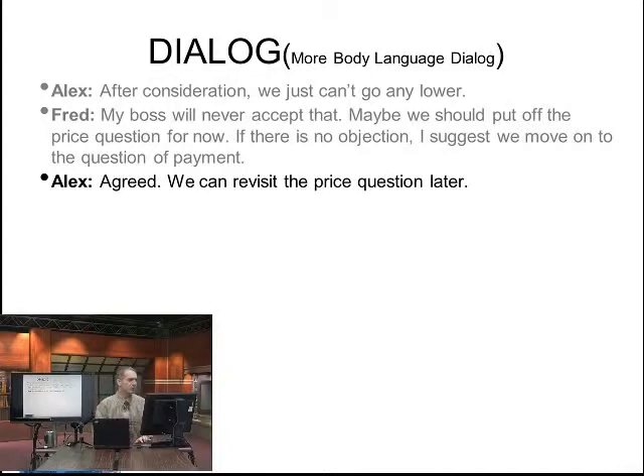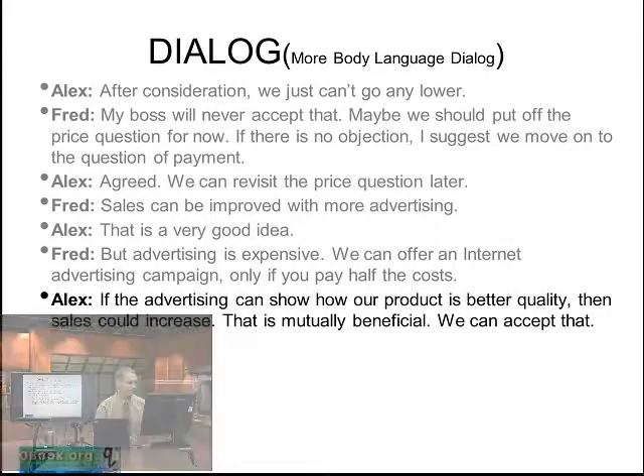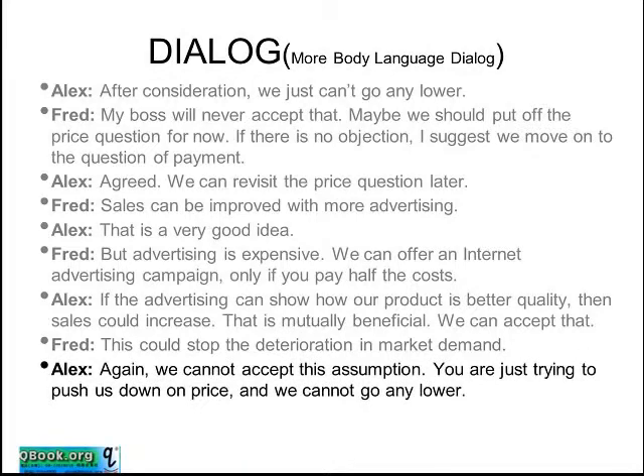Fred says: sales can be improved with more advertising. Alex responds: that is a very good idea. Fred continues: but advertising is expensive — we can offer an internet advertising campaign only if you pay half the cost. Alex responds: if the advertising can show how our product is better quality, then sales could increase. This is mutually beneficial — we can accept that. So we do see here that there's an idea they can move forward on. However, Alex adds: this could stop the deterioration in market demand. But Alex then says: we cannot accept this assumption — you are just trying to push us down on price, we cannot go any lower.